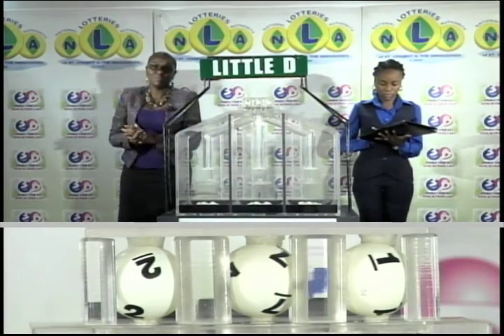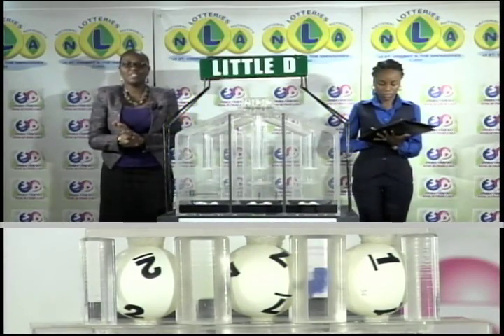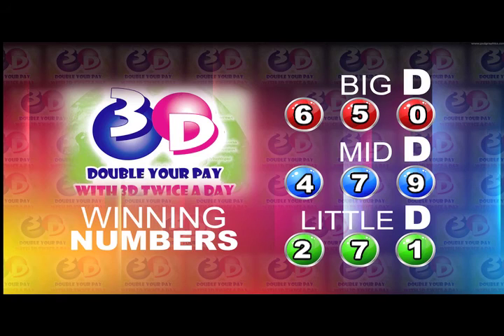And I'll repeat the winning numbers for this afternoon: Big D is 6, 5, 0. Mid D is 4, 7, 9. And 2, 7, 1 is the Little D winning number.